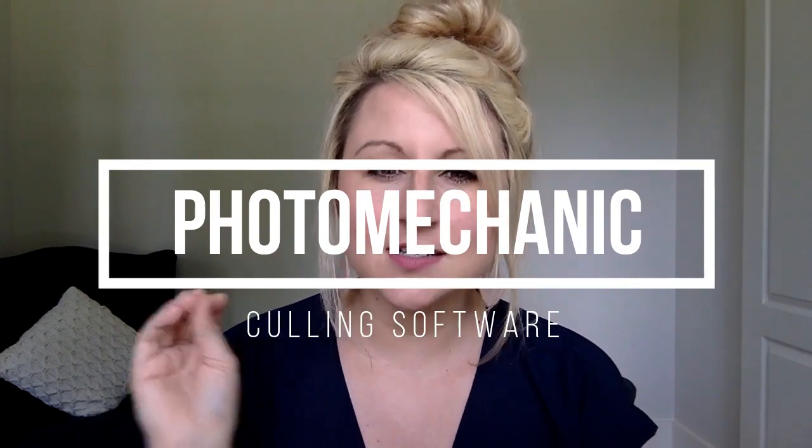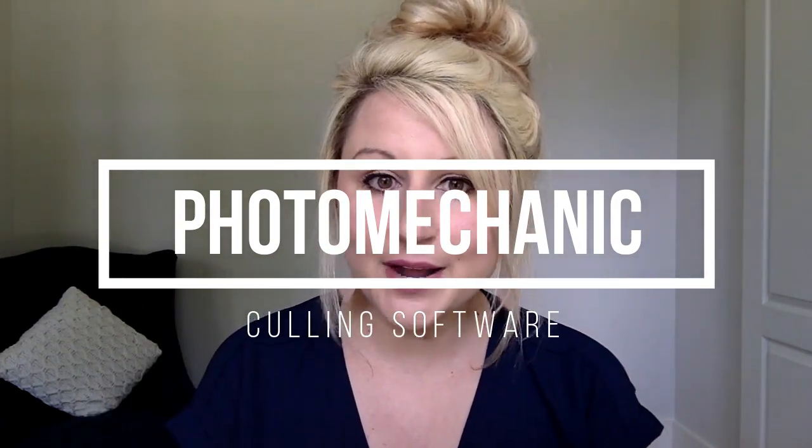Starting with the first one, the very first one I want to talk about is Photo Mechanic. This is probably the least sexiest software that we're going to talk about right now, but it has the biggest impact and it saves me the most time in my business. So what is Photo Mechanic and what does it do?